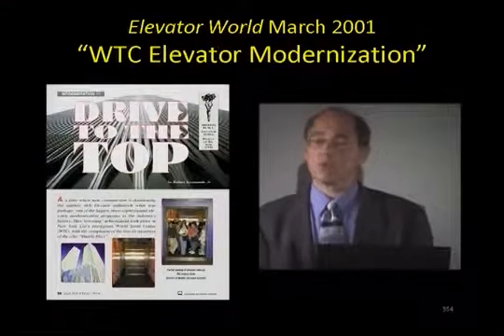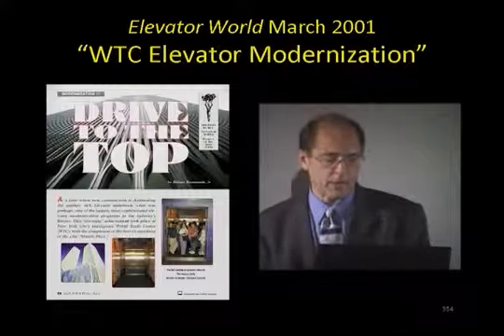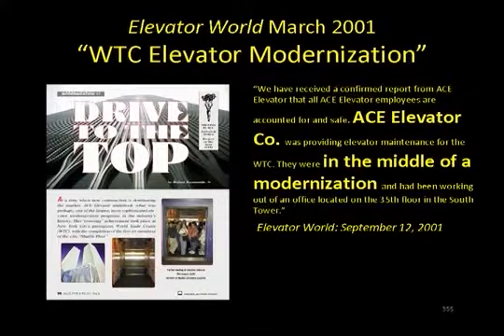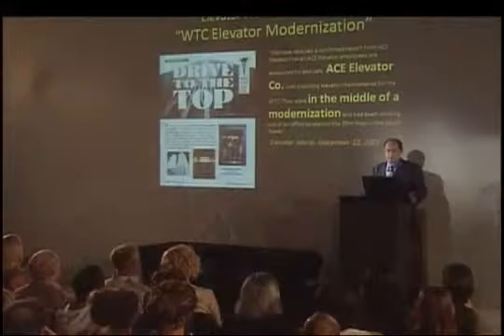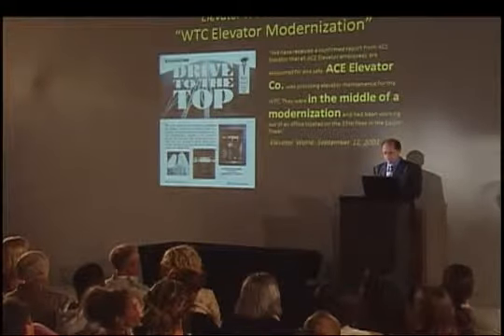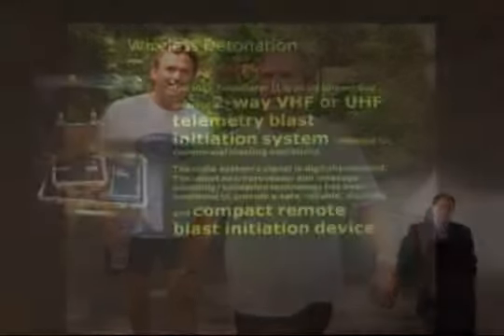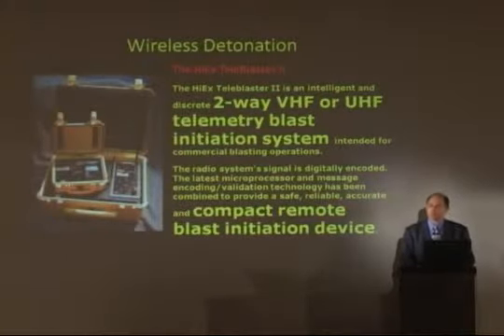How about the elevator modernization we know was going on the nine months prior to 9/11? Elevator World, March 2001, documents that they were in the middle of this modernization. Ace Elevator had the contract. 'We're not conspiracy theorists, but it's pretty obvious that somebody needs to be asked some very key questions.' People noted that elevators were locked in turn and guards were placed at these locked elevators during the modernization. You'd also need access to security — Securicom was brought in. Who sits on the board of Securicom? Marvin Bush, the younger brother of George Bush. Wireless detonation is common in the industry — you don't need miles of wire and can detonate remotely with great flexibility.